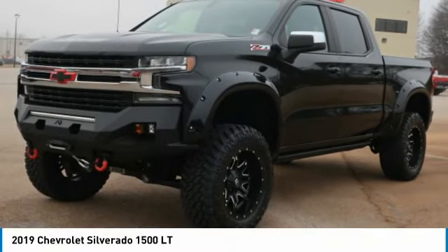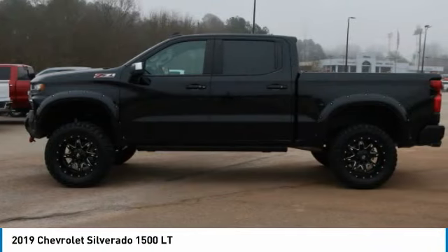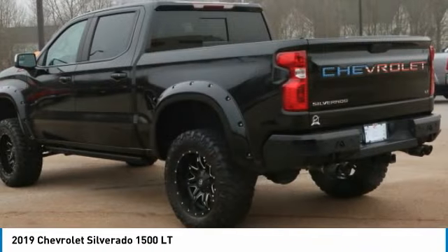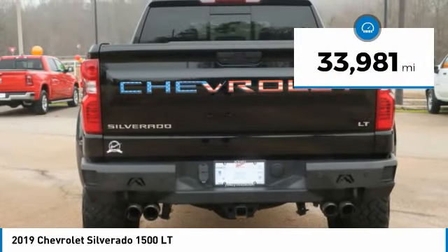The 2019 Silverado 1500. The Chevy Silverado 1500 has the lowest cost of ownership of any full-size pickup. This vehicle has less than 35,000 miles.